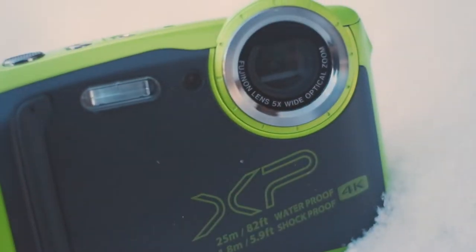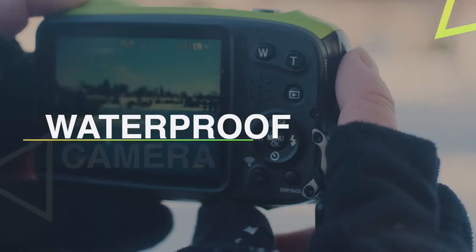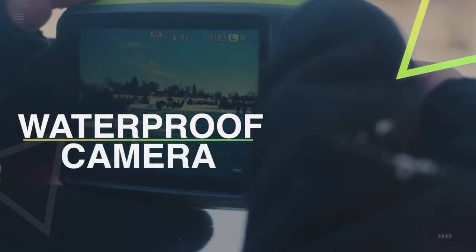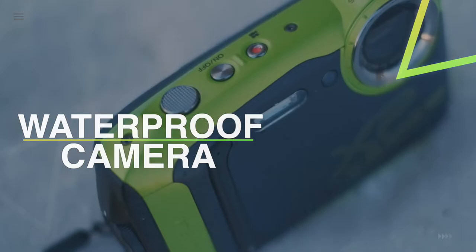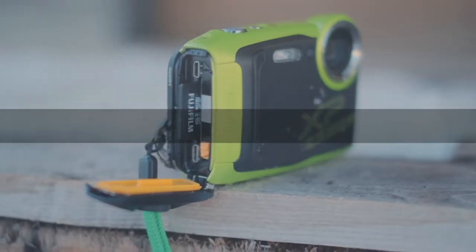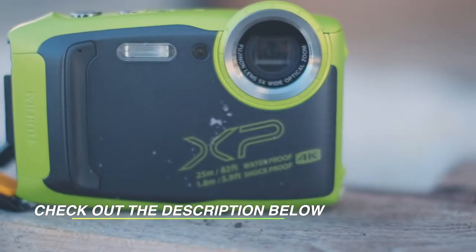Hello peeps! Today we'll take a look at the best waterproof cameras in the market. I made this list based on my favorites and I'm trying to help you find the right one for your needs. To see up-to-date prices and more information about these excellent waterproof cameras, you can check out the link in the description.